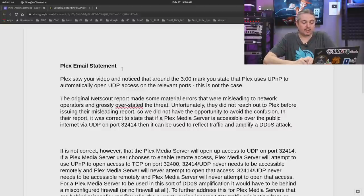In their report, it was correct to state that if a Plex media server is accessible over the public internet and port 32414 is accessible, yes, it can be attacked and used in this DDoS attack. But as I just stated, only TCP 32400 is what UPnP opens — it's misconfigured firewalls, or people have no firewall at all and just Plex on a public IP address, that causes this issue.